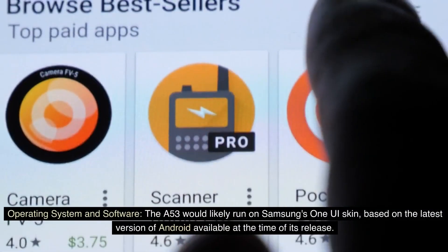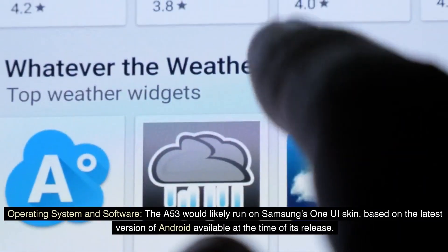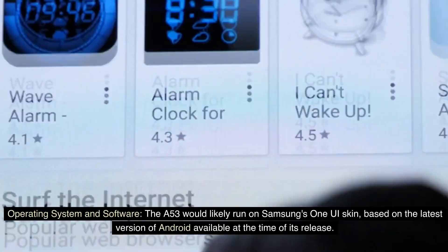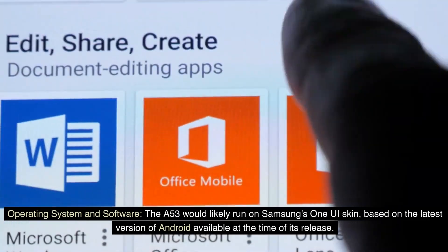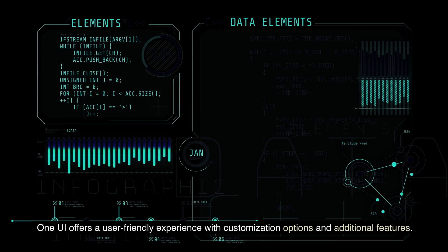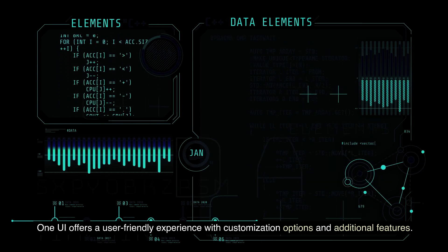Operating system and software. The A53 would likely run on Samsung's One UI skin, based on the latest version of Android available at the time of its release. One UI offers a user-friendly experience with customization options and additional features.